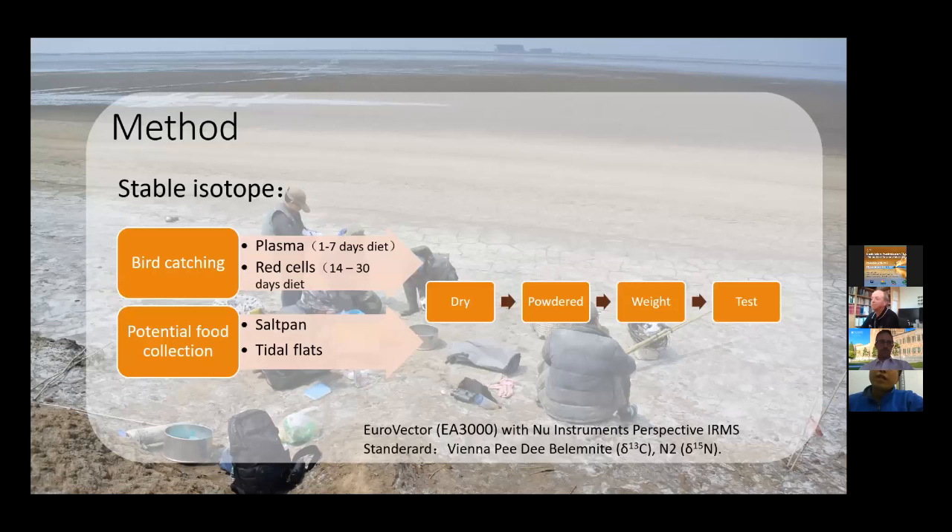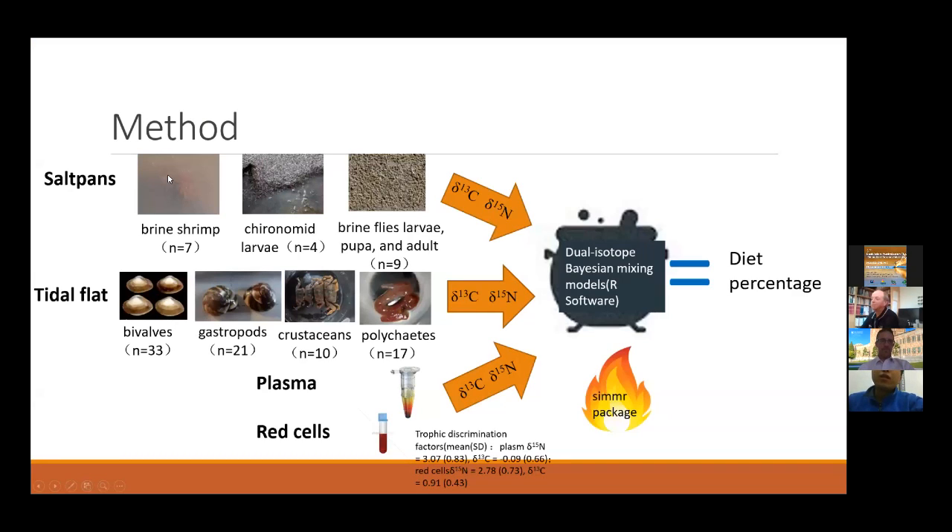For stable isotopes, we caught birds and took plasma and red blood cells, which reflect short-term and long-term diet respectively. We also collected potential food items from the saltpan and tidal flat, dried all samples, then tested carbon and nitrogen stable isotopes. From the saltpan we collected three types of potential food, and from the tidal flat we collected four types. We then entered all values — potential food isotope values, bird plasma and red cell values, and trophic discrimination factors — into a dual stable isotope Bayesian mixing model to obtain the diet percentage for each species from each habitat.